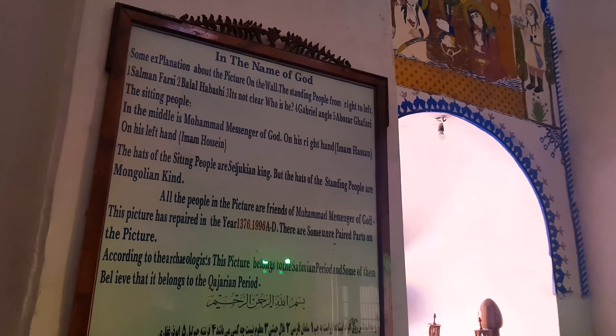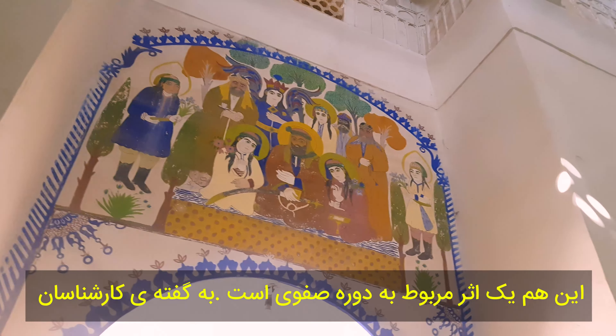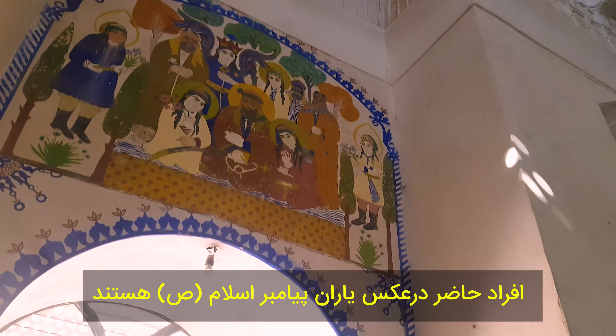Hello everybody, here is Coach Knight. Today is the 8th of April at 10 a.m. We are in the heart of Kashan's historic district and we're going to introduce you to another spectacular place of this city. So, stay tuned.